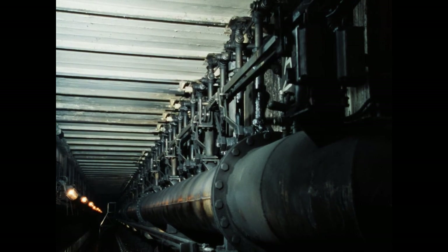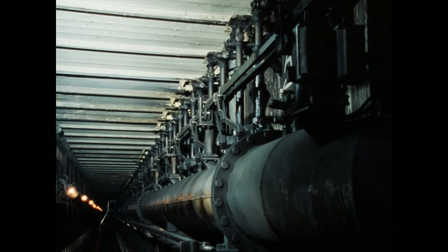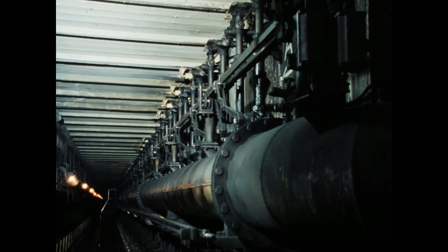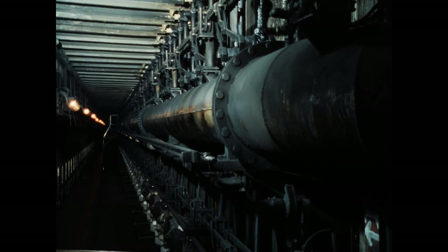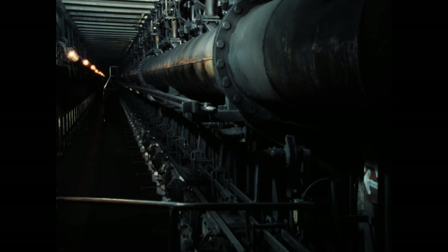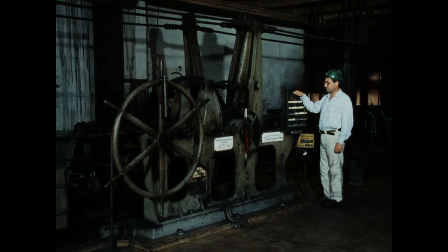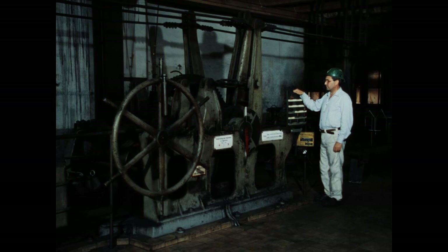Unter den Öfen, also im Untergeschoss der Batterie, liegt das Beheizungssystem. Zwischen den Öfen befinden sich die Heizkammern, die beidseitig Hitze zuführen. Jede Heizkammer hat 28 Düsen, von denen zurzeit 14 brennen. Alle 30 Minuten stellt sich die Anlage automatisch um, dann treten die anderen 14 Düsen in Aktion. So ist die gleichmäßige Befeuerung der Öfen gewährleistet.